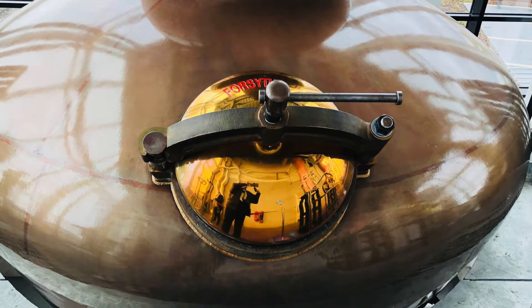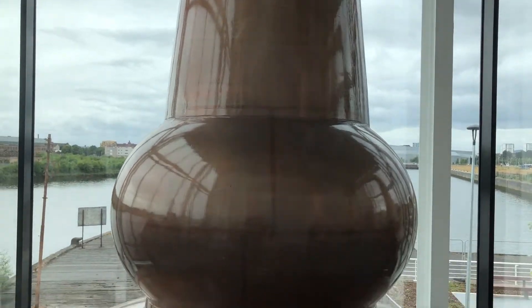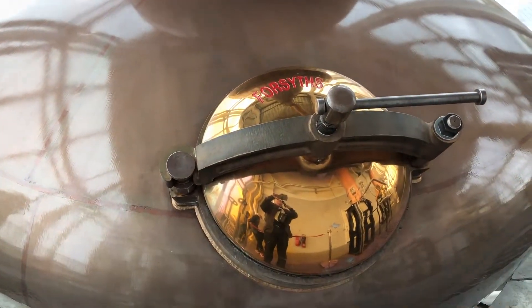Clydeside Distillery is producing a lowland single malt using two copper stills crafted by Forsyths of Moray. The stills are surrounded by glass overlooking the River Clyde.